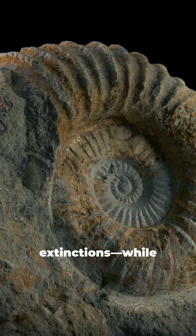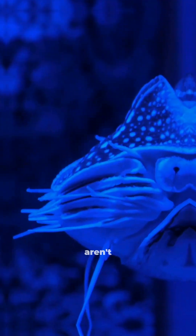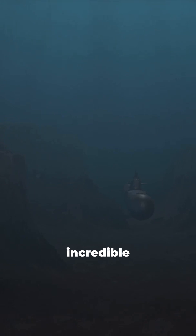Imagine surviving five mass extinctions while carrying your home on your back. Meet the Nautilus, nature's living fossil. Why aren't more people obsessed with the Nautilus? This sea creature has been rocking the same shell design for half a billion years. Let's dive into its incredible journey.